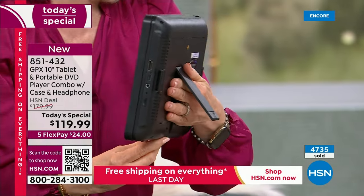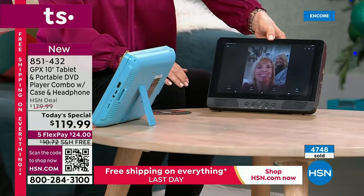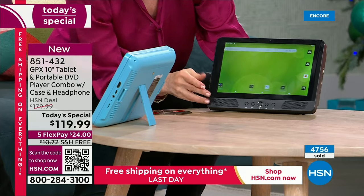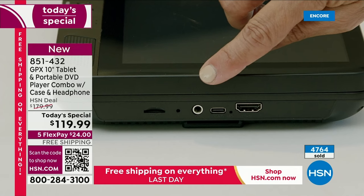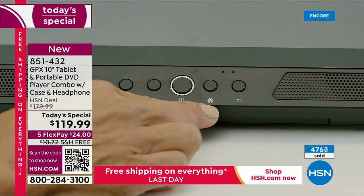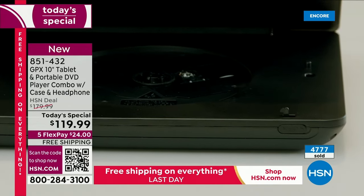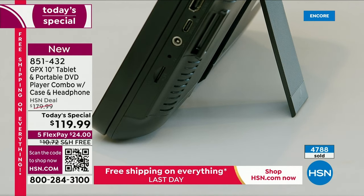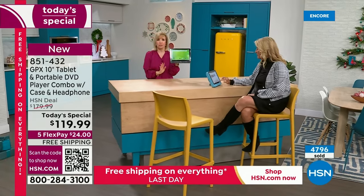I love the kickstand - the perfect angle. A couple things we haven't mentioned: expandable memory and ports. On the side you've got your ports - the HDMI, which hooks into your TV and mirrors whatever you're watching on your tablet. You have a headphone jack, a micro SD card slot for expandable memory - it's 32 gigabyte memory but expandable. And it has a USB-C charger, which is the fastest way to recharge your tablet and DVD player. No cords needed on the go.